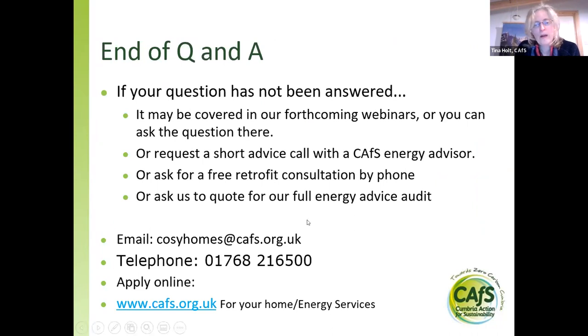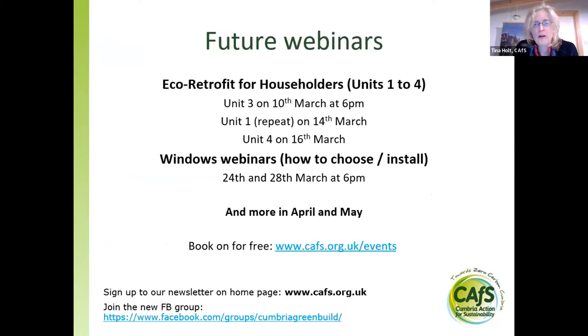Contact details will be on the follow-up email sent in about a week's time. We've also got a Facebook page. Our next webinars in this series cover insulation and ventilation. For anyone who missed the first unit introduction, that's being repeated on the 14th of March. We have two webinars on windows — choosing high-spec windows and how to install windows well. There'll be more webinars for builders in April and May, and more for householders after Easter. You can book through the CAFS events page, and signing up to the CAFS newsletter will keep you informed.